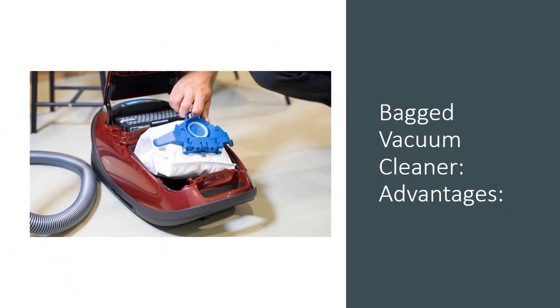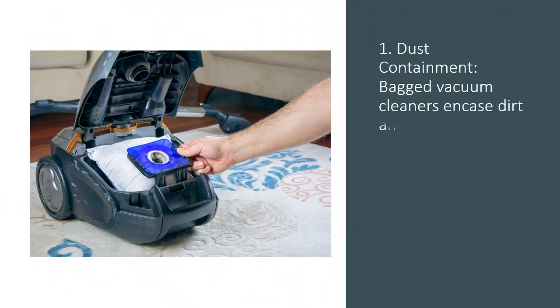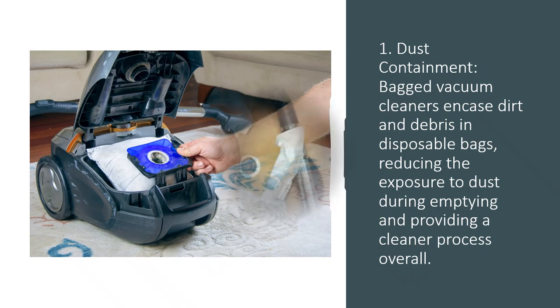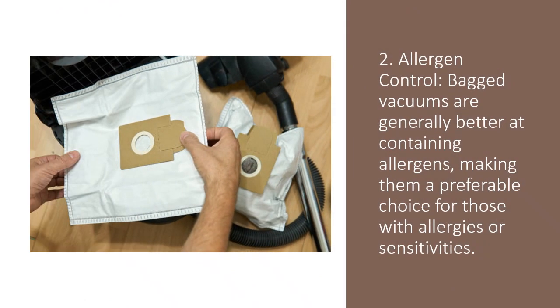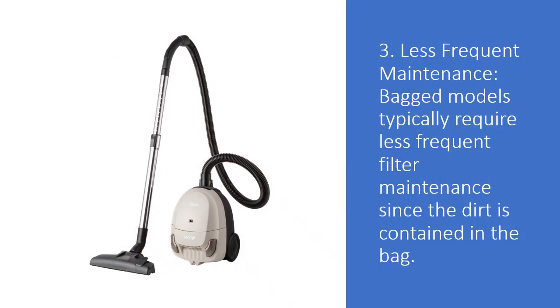Bagged vacuum cleaner advantages. 1. Dust containment: bagged vacuum cleaners encase dirt and debris in disposable bags, reducing the exposure to dust during emptying and providing a cleaner process overall. 2. Allergen control: bagged vacuums are generally better at containing allergens, making them a preferable choice for those with allergies or sensitivities. 3. Less frequent maintenance: bagged models typically require less frequent filter maintenance since the dirt is contained in the bag.